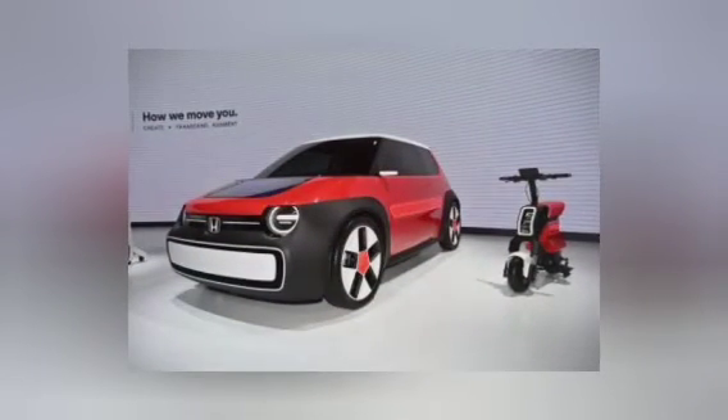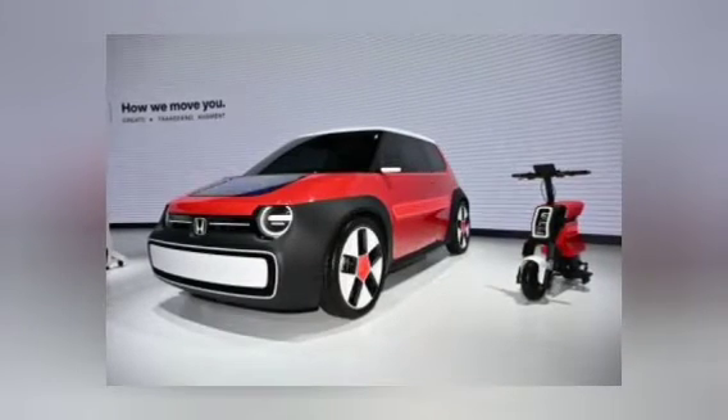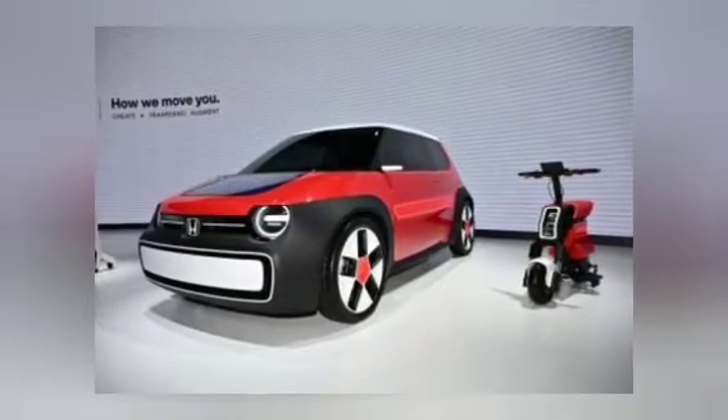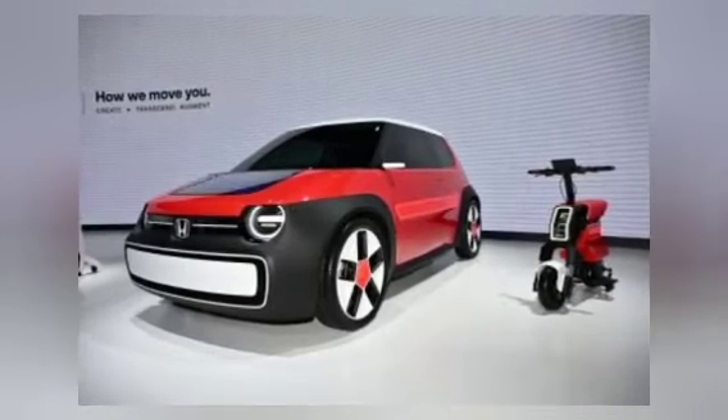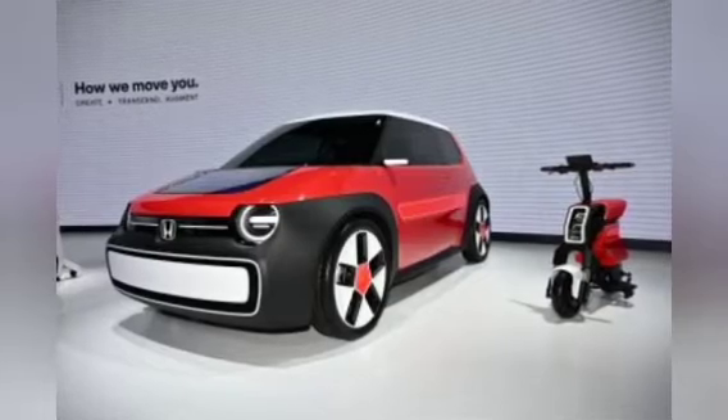At the 2023 Japan Mobility Show automotive exhibition, Honda is showing off various kinds of its newest innovations. One of them is a concept car called Sustain-A-C, an electric-powered concept car with a boxy hatchback design.